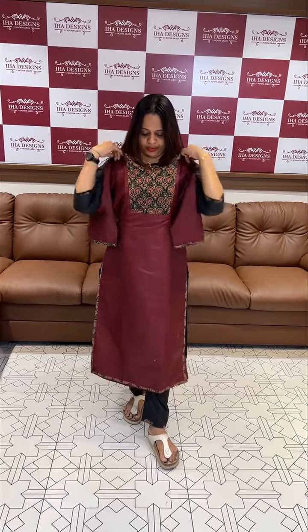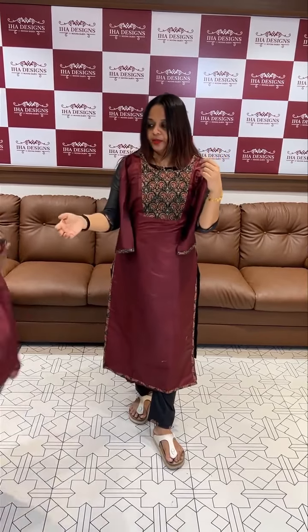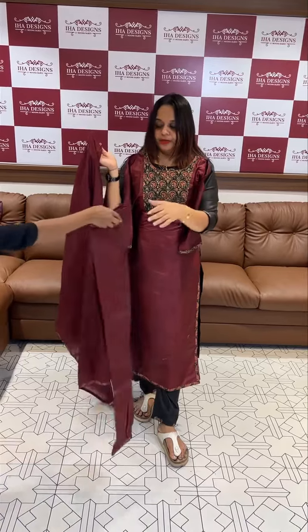Additional color options include maroon, reddish maroon top, and hot red. The matching bottom is also available in these colors — three colors in total.